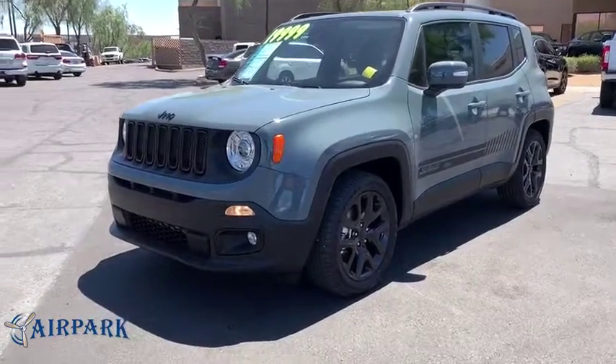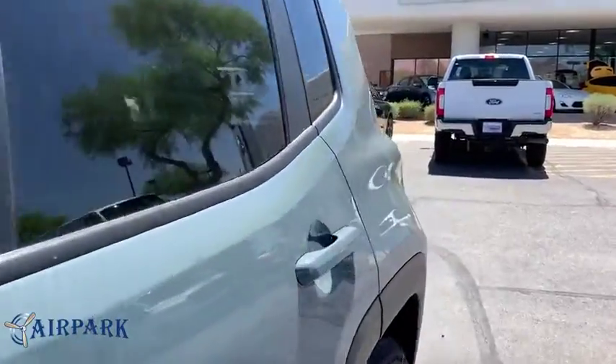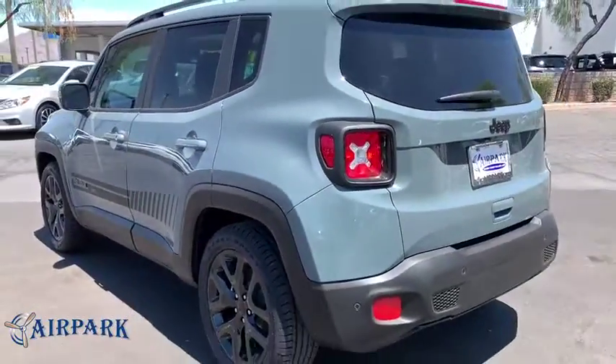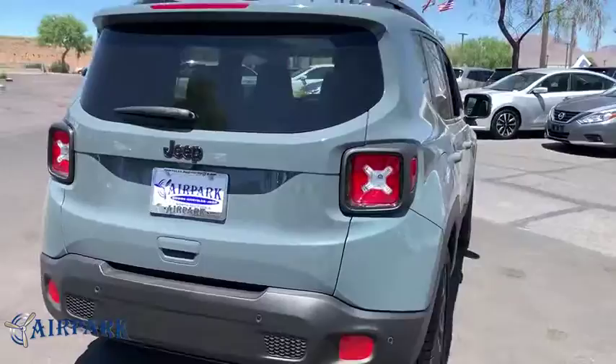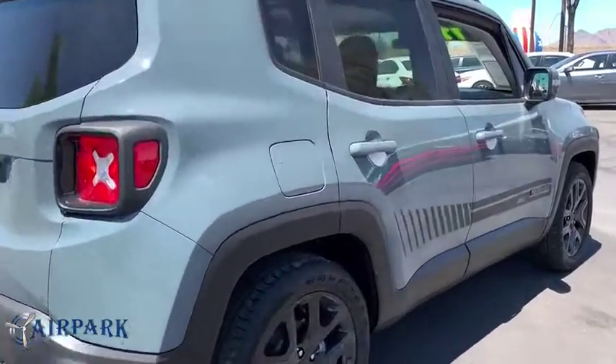Stop by and take a look at the 2018 Jeep Renegade. The Jeep Renegade offers full-size capability built into a smaller SUV. The Jeep Renegade is an incredible combo of smart technology, cool colors, and innovative materials. It has a capable command center with the tools you need for discovering everything that's out there.